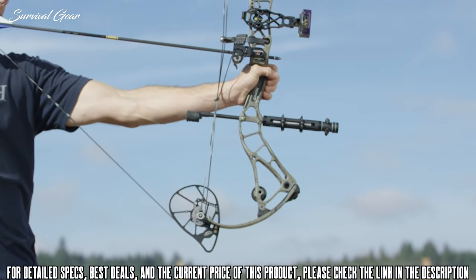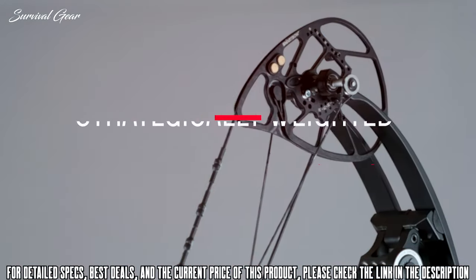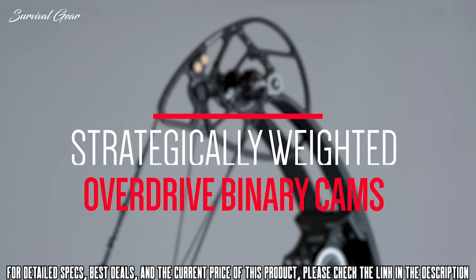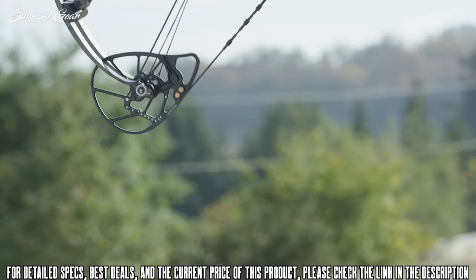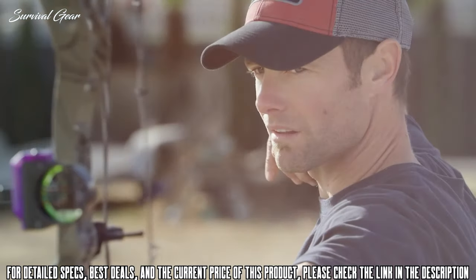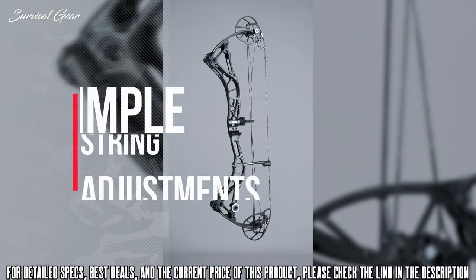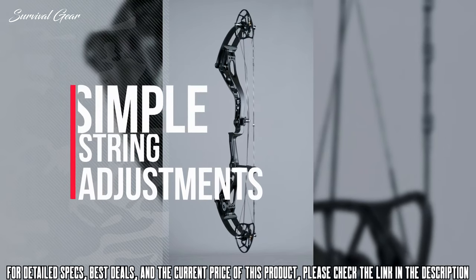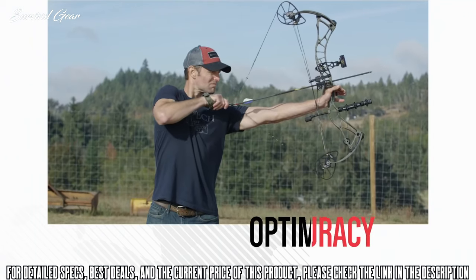All this performance is driven by a new strategically weighted overdrive binary cam system that increases speed without the harsh draw cycle associated with typical high-speed bows. This weighted cam system is the only cam system that allows simple, quick left and right string adjustments, putting energy directly behind the knock of your arrow, providing perfect arrow flight and optimizing accuracy like no other bow can do.